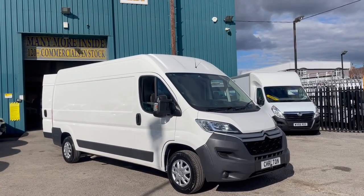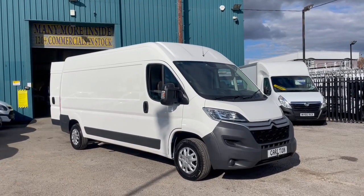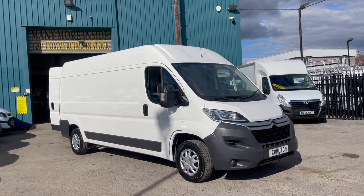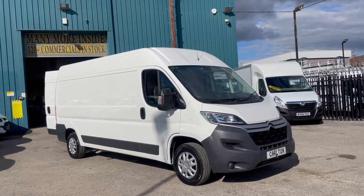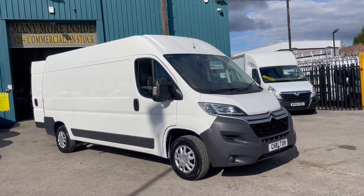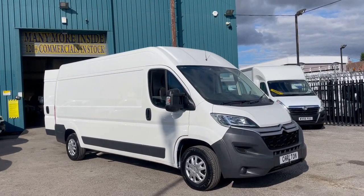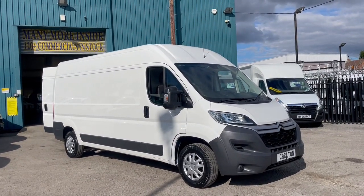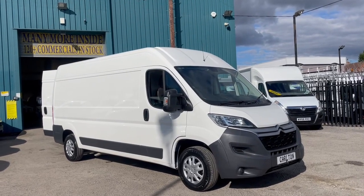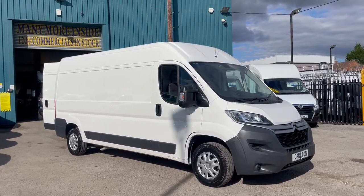Good afternoon, welcome back to Carlton Motor Company. Today we're going to have a look around the Citroen Relay 35 Enterprise model — it's the L3 H2 with the two-litre engine and 130 brake horsepower, front-wheel drive. It's a 2017, 67 plate, so it's Euro 6, and it's come to us with full documented service history.